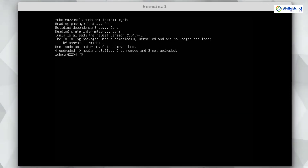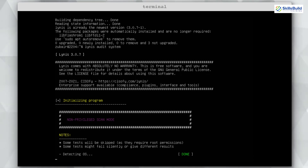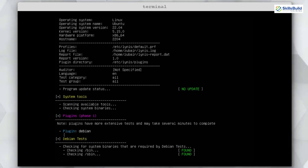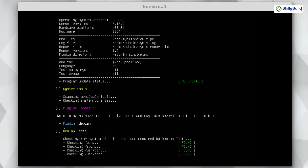Once installed, start the audit by running: lynis audit system. It will do everything on its own. You can see it detecting the operating system and checking different things, auditing everything on your server. At the end you will have a full report in hand. These are all the things you should perform on your Ubuntu server to ensure optimal performance and security.